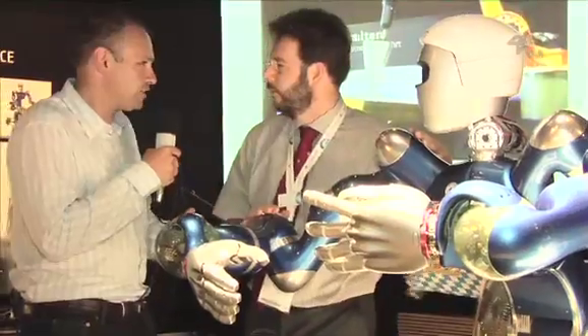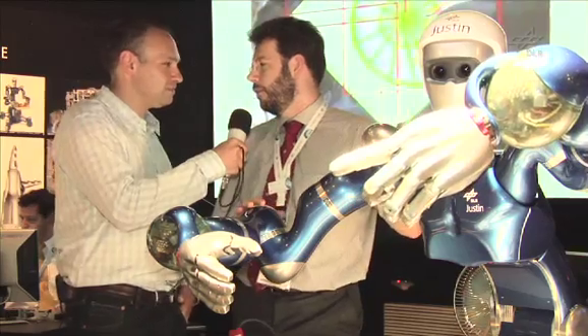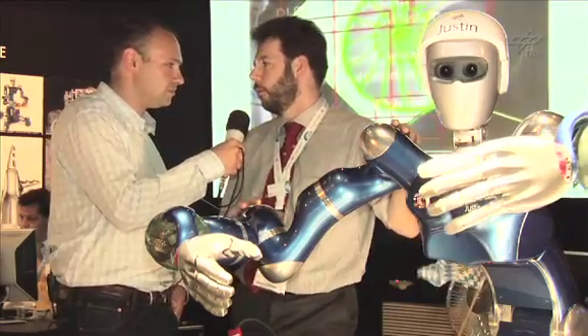We can obviously see that he is a kind of torso — he has no legs, no wheels whatsoever. How will he get where he has to do his job? Well, in space it's easy: he will be mounted on a satellite so he can fly around, so we don't need to care for wheels or legs.